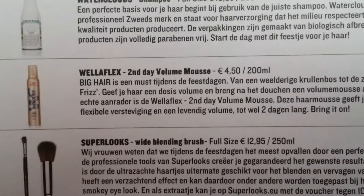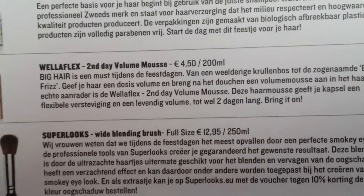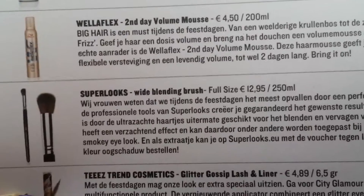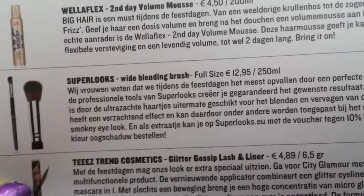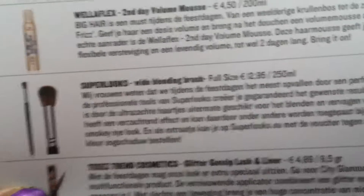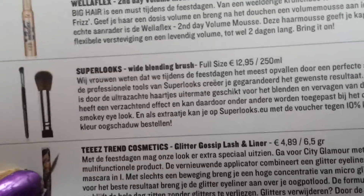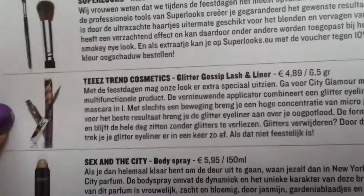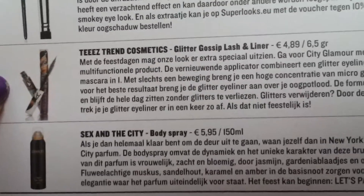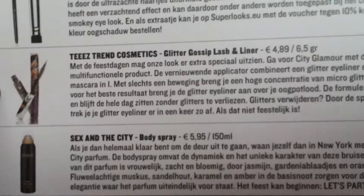The next product is the Well of Legs Second Day Volume Mousse. And then we have Superlooks — a white blending brush, not especially for one look but to make a smoky eye or whatever look you want. That's nice, I'd like to try that.